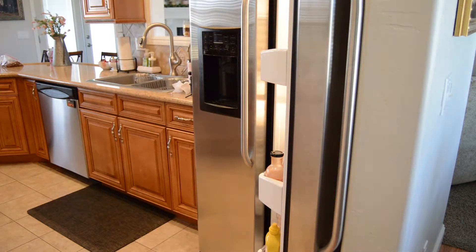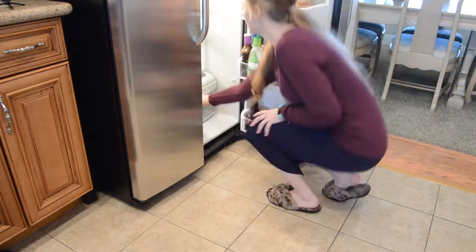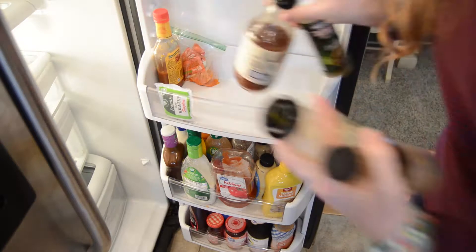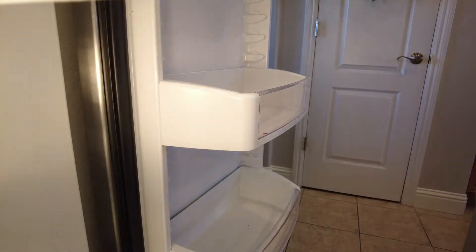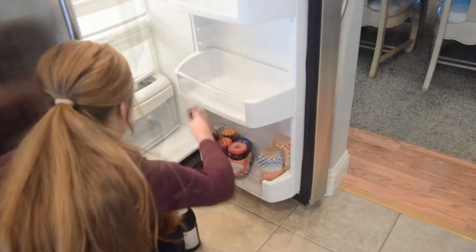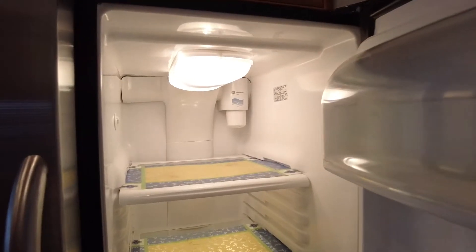For those of you who are returning subscribers, welcome back — so glad you guys are here today. If you're doing some deep cleaning along with me, I hope you have good luck on your cleaning endeavors. If you're watching to be motivated to get some deep cleaning done, I hope you find all the motivation you're looking for. I finished pulling everything out right as the timer went off, so I felt pretty good about that.